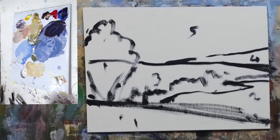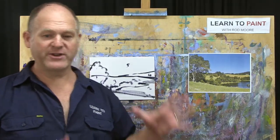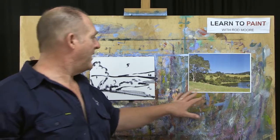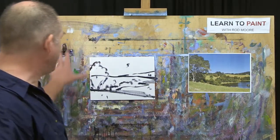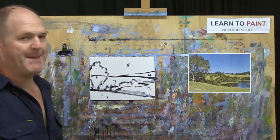One of the problems that a lot of people starting out with painting have is they look at a subject and they see so much information — what do I do? People stop and paint leaves and blades of grass. Don't do that. Start with these shapes — just identify the big shapes and get those mapped first.